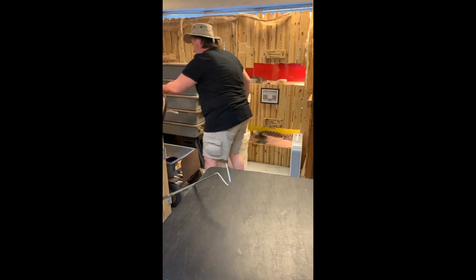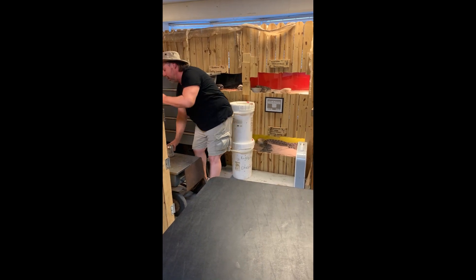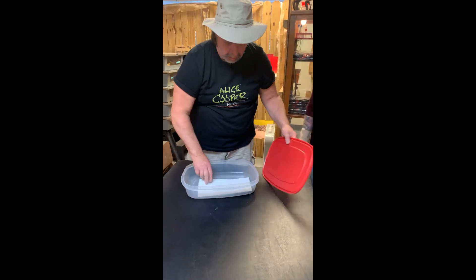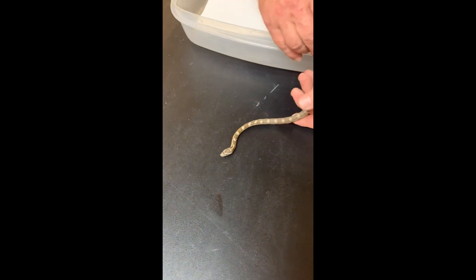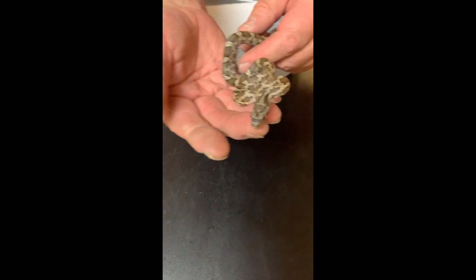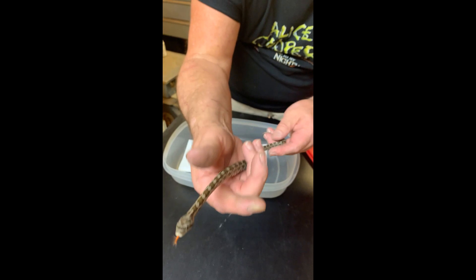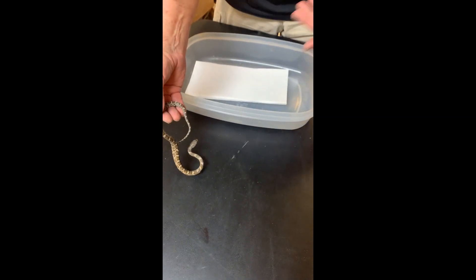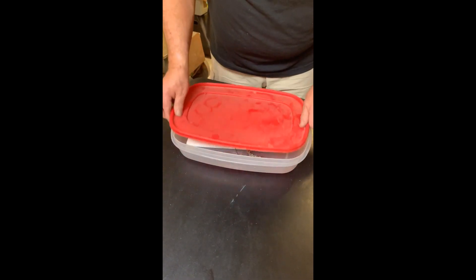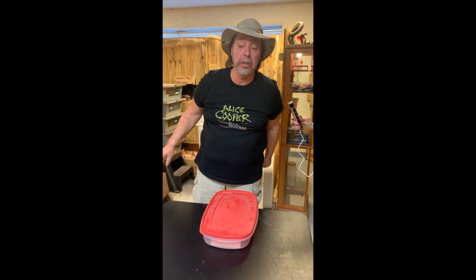Now let me show you a baby rat snake. We get these brought to us all summer long - when they hatch out, people think they're copperheads. You can tell that it's not - even though it has kind of a large offset head, his head's not very thick. He's got the red tongue, and you can see his round pupil. Baby rat snakes are very, very defensive, so people think that because it's acting aggressive it must be venomous - but that's not the case. Venomous snakes want to get away from you just as much as the harmless snakes.